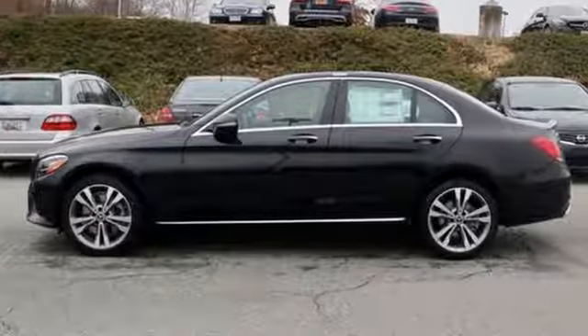Mercedes-Benz keeps setting the standard and driving forward. Hurry in today for a test drive.